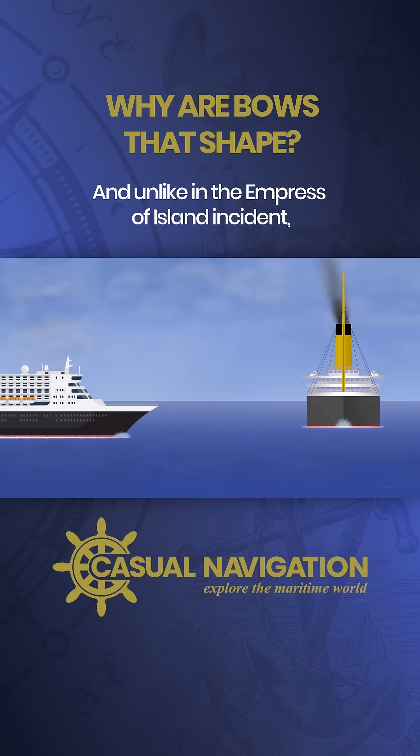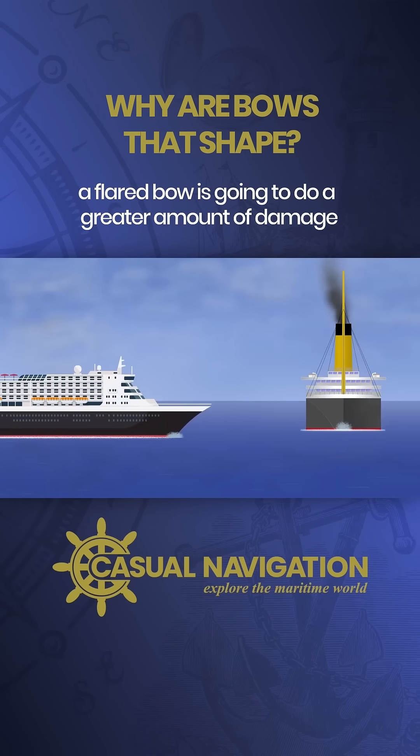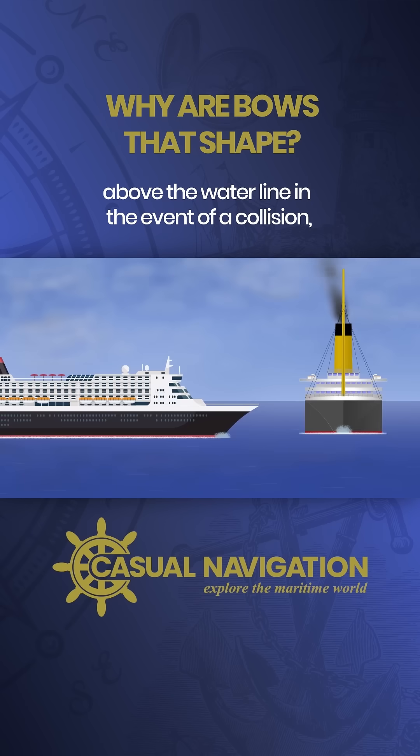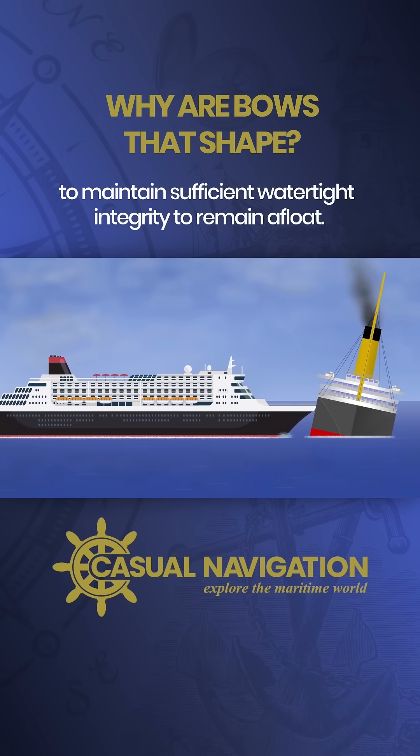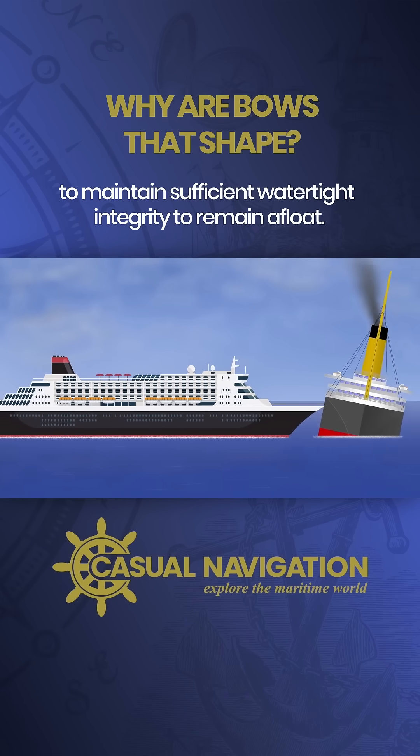And unlike in the Empress of Ireland incident, a flared bow is going to do a greater amount of damage above the waterline in the event of a collision, but the vessel that gets hit is at least more likely to maintain sufficient watertight integrity to remain afloat.